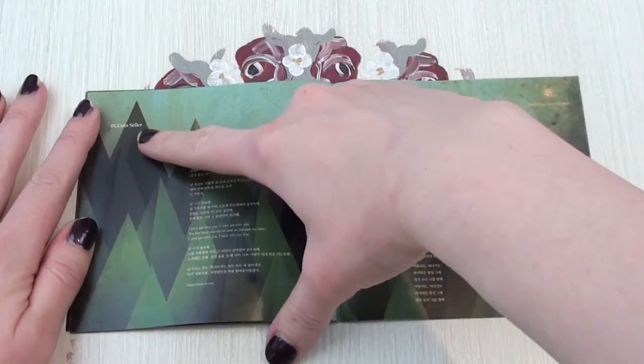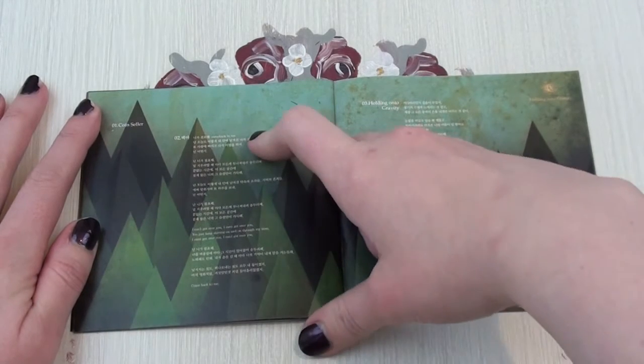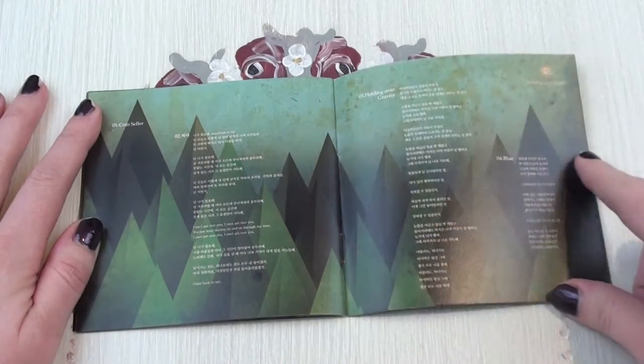So here are the tracks. You have Coin Cellar, which is just a guitar solo — there are no lyrics. Track two is White Night, which is Baekya in Korean, I think. Then Holding On To Gravity, and Blue. Overall, they're just so good.